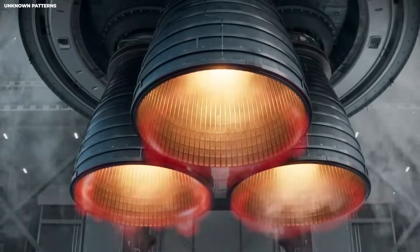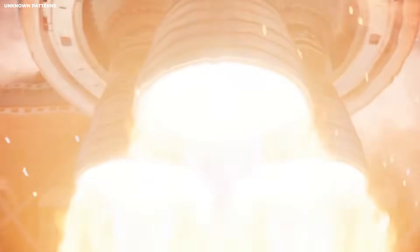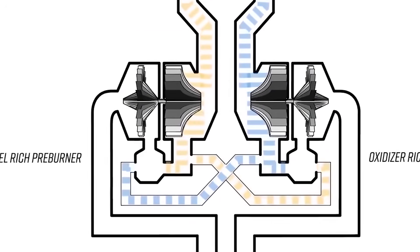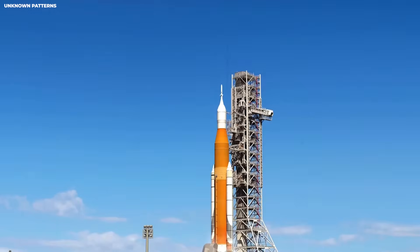They use stainless steel. It is heavier than aluminum, but it is strong. It handles heat better. It is cheap. Cheap matters when you build dozens of ships. Technical mastery means making the right trade-offs between cost, weight, and strength.